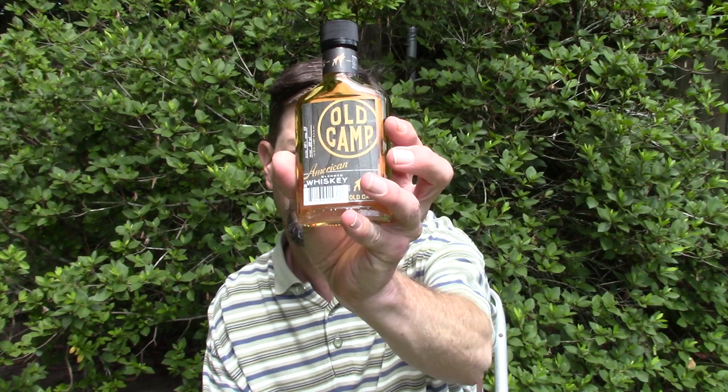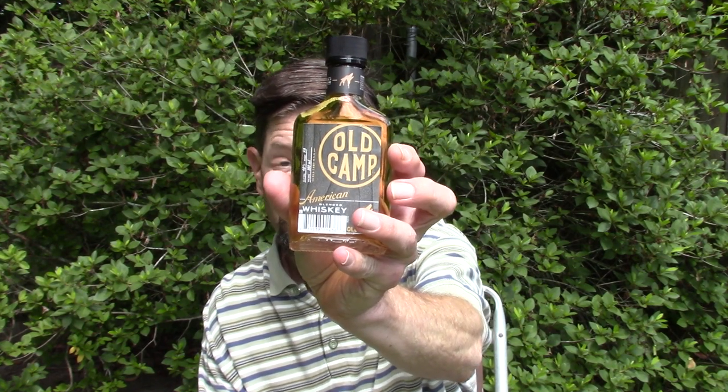Hello and welcome to this review of Old Camp American Blended Whiskey. This is a brand of whiskey owned by the music group Florida Georgia Line. The most popular one is the pecan peach flavored whiskey.